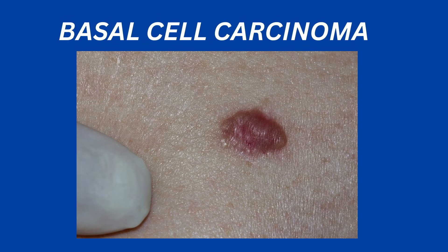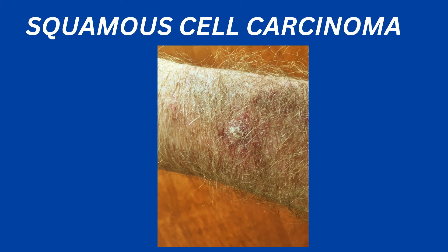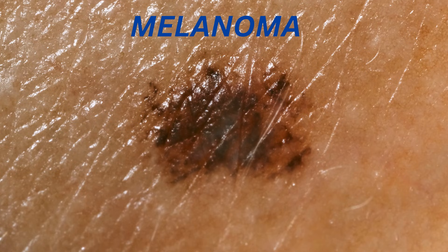Also, some raised spots can be cancerous, like basal cell carcinoma or squamous cell carcinoma. They can be raised and nodular or crusty. So there is some truth that these raised spots are cancers. But here's the surprising fact: the most serious skin cancer, melanoma, is more likely to start as a flat spot.